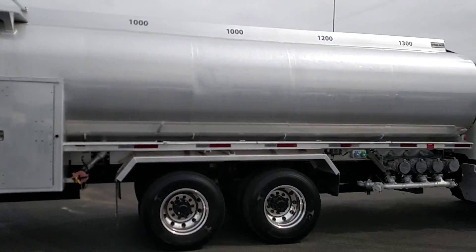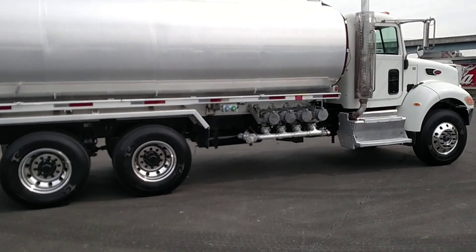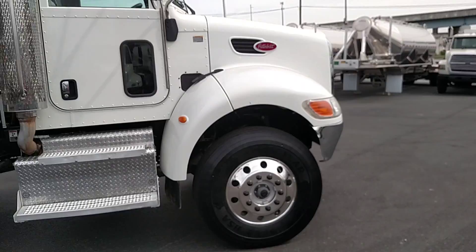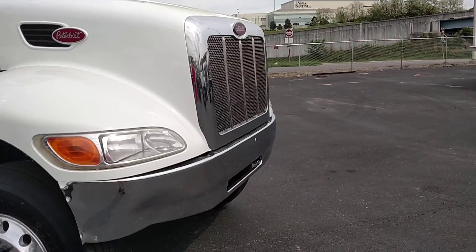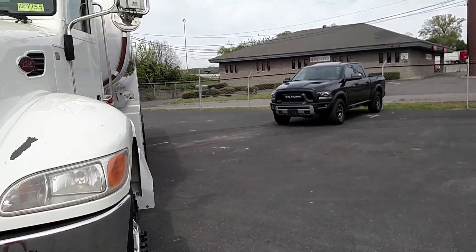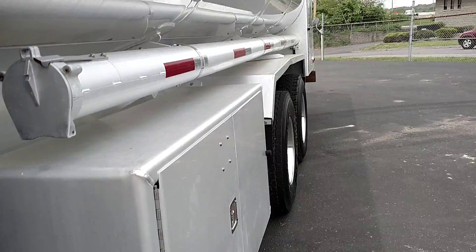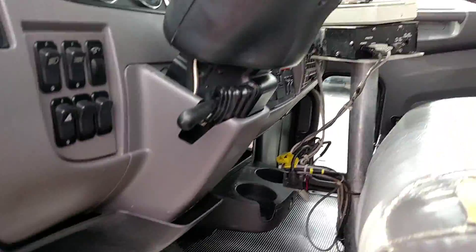It's got power windows, power door locks, engine brake, power mirrors, power divider, differential lock, one 60-gallon aluminum fuel tank. Tires are 12R 22.5 front tires on aluminum buds at 50%. Rear tires are 11R 22.5 tires on aluminum buds at 50%. 54,600 GVW. It's got four airbag drive suspension in it.